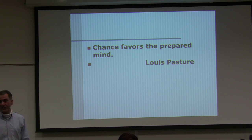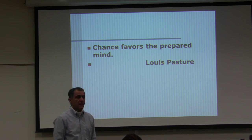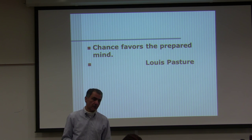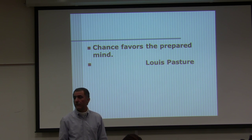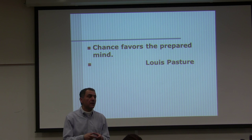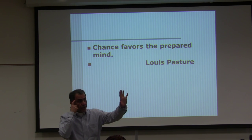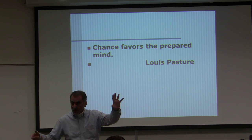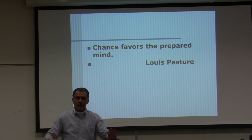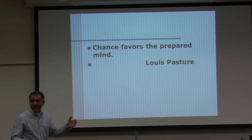The person who discovered penicillin was not looking for it. He came to the lab one morning and found his petri dish — all the bacteria he was growing were dead. He almost threw it in the trash can, but he went back and figured out what had killed the bacteria. Voilà — he discovered penicillin. Your brain has to be prepared in order to recognize the chance that's given to you.